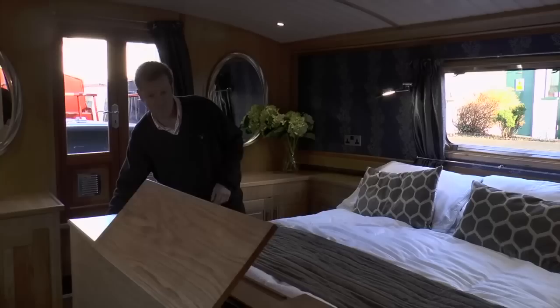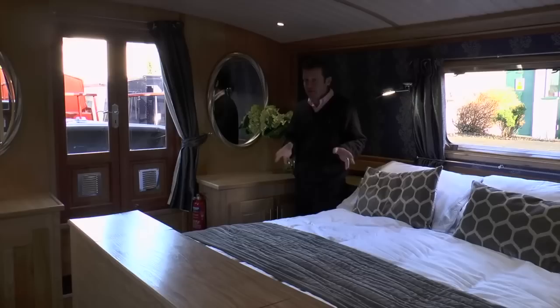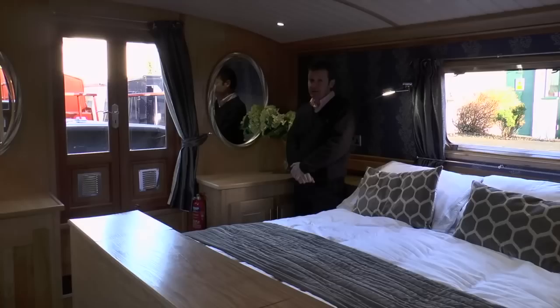Believe it or not, this boat is only £130,000 plus VAT — but if it's your main residence, you can claim the VAT back. Now that's made you think, hasn't it?